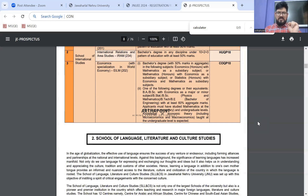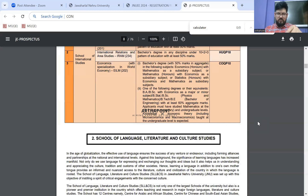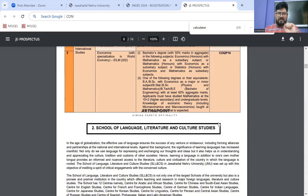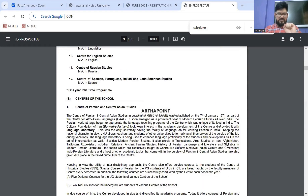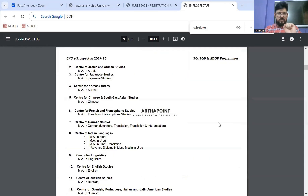For SIS, the eligibility requires a bachelor's degree with 50% marks in honors, with Maths as a subsidiary subject. Maths is an important element for SIS. Additionally, applicants must have Maths at Plus 2 level and at the undergraduate level. So you cannot skip Maths in case of JNU SIS.